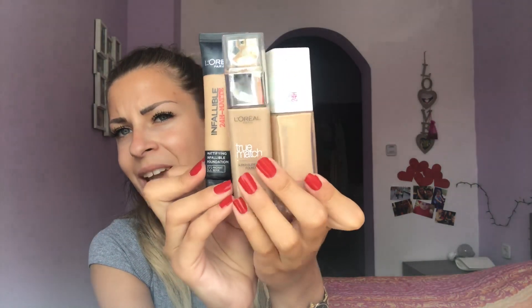I currently have three foundations. The one I'm using now is from Maybelline — it's Super Stay. I like the coverage and the shade range; I feel like it matches me really well. I really love the price point of all these foundations because they're not above 10 euros, and they can last a really long time.